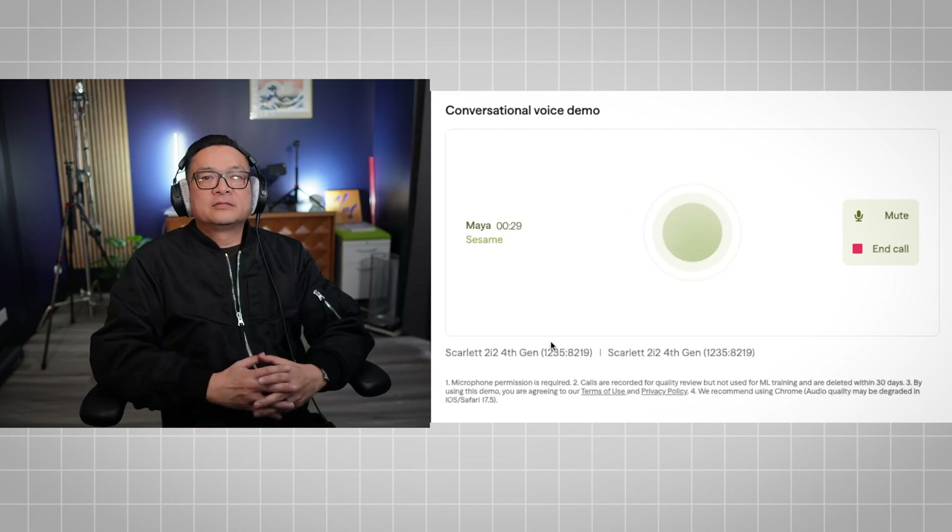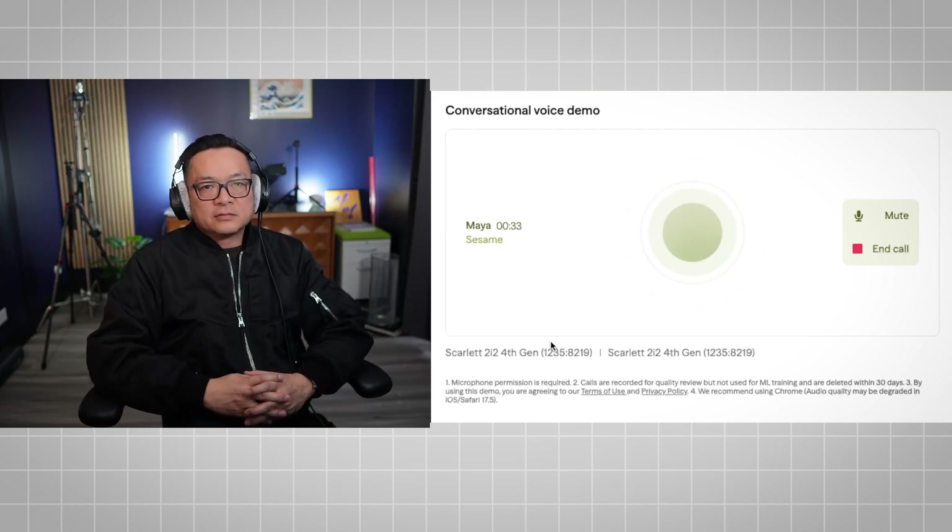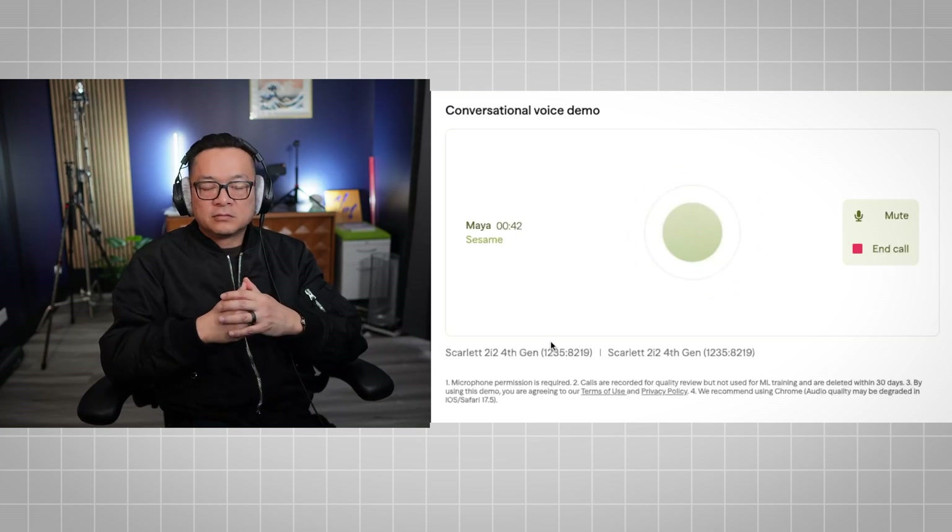Maya: 'Oh, a live audience! Well, hello everyone. Thanks for tuning in. I'm Maya and I spend most of my days trying to decipher the wisdom of humanity. Dr. TJ here has been more than generous in sharing his own unique brand of — well, you'll have to stick around to find out. It's always interesting, no spoilers.'